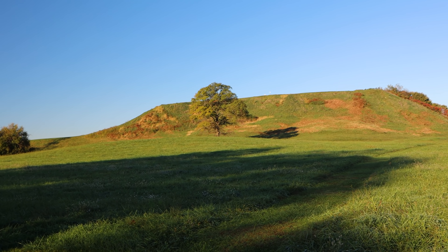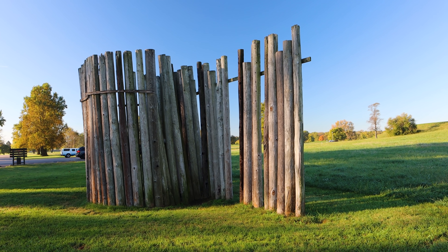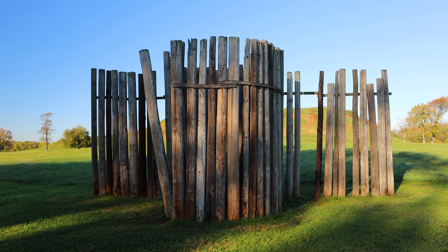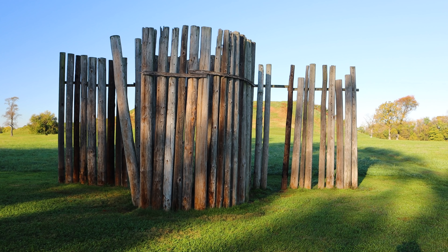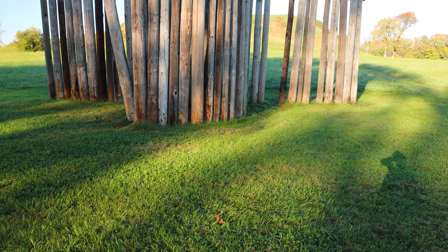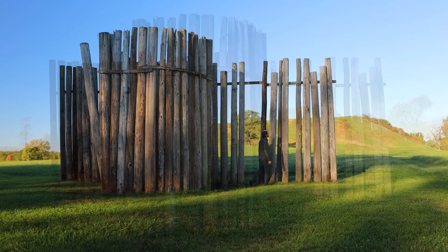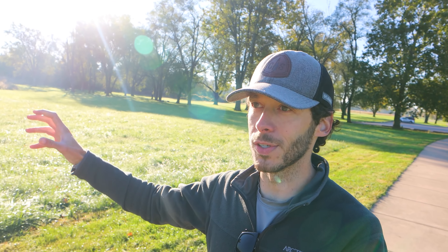Surrounding Monk's Mound and the Grand Plaza would have been a two-mile long wall — a stockade made out of big old trees, probably six to twelve inches in diameter, dug four to five feet down into the ground, with a height of about 12 to 18 feet. So the core of Cahokia would have been a heavily fortified walled city, with towers or bastions spaced out at intervals along the wall.